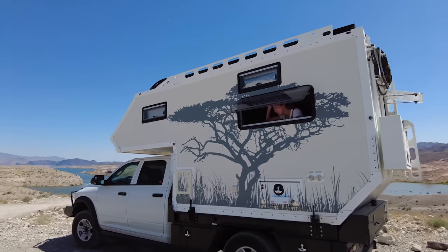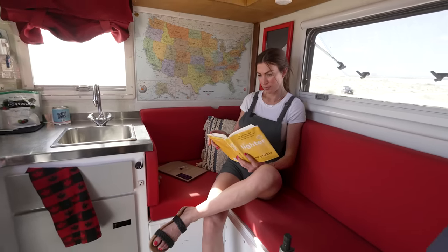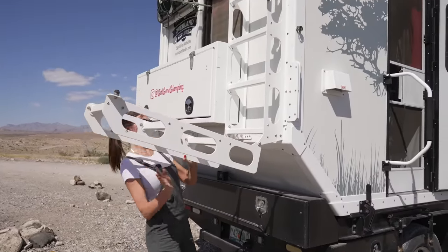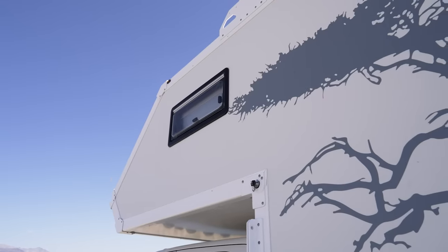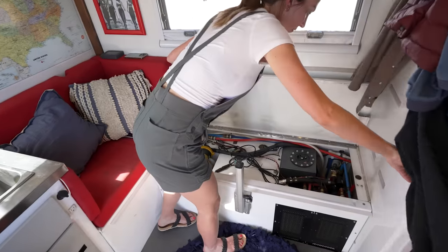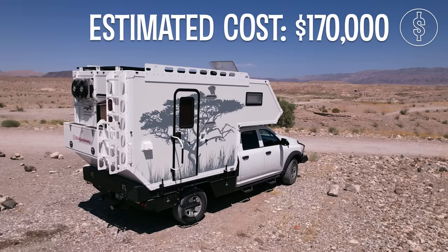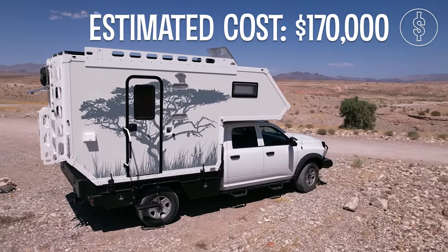I started Googling 'poor man's earth roamer,' and that's how I actually found the build thread for this current rig, which is the Overland Explorer X10 Flatbed Camper. Being that this rig was a prototype, I made a lot of changes to it — added different windows, redid all the systems. So I have around $165,000–$170,000 all in with the truck, with the camper, with all the systems.